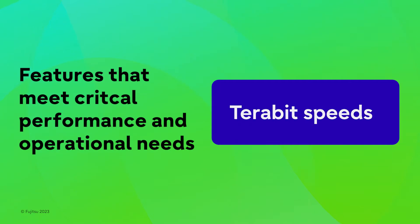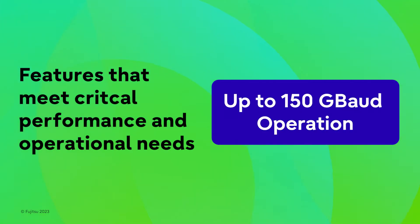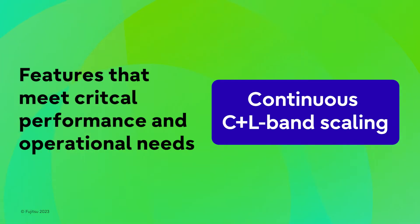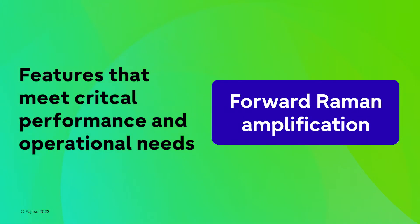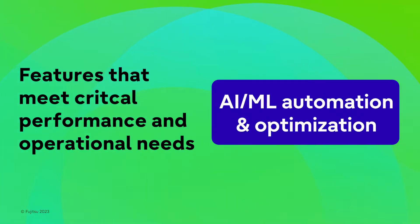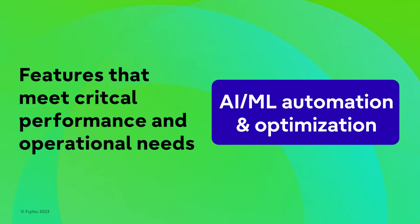Terabit speeds, liquid cooling, up to 150 gigabaud transponder operation, continuous C plus L band scaling, forward Raman amplification, simplified fiber cable architecture, and AI/ML automation and optimization,